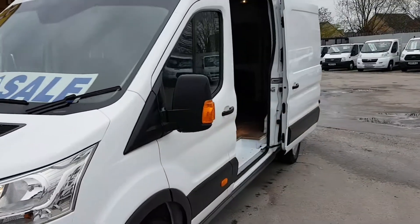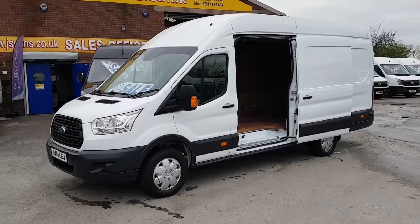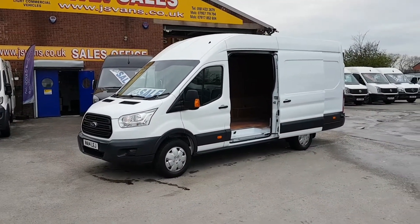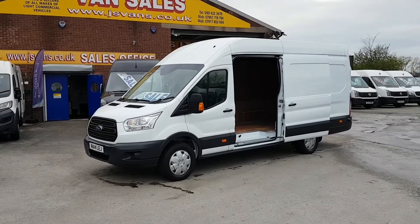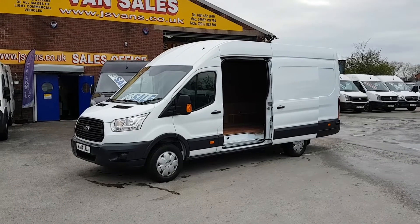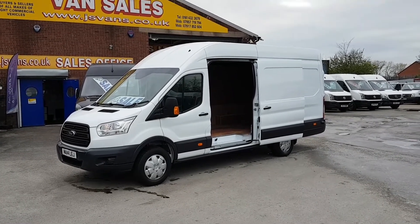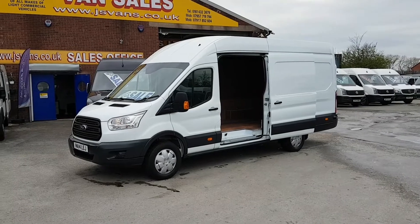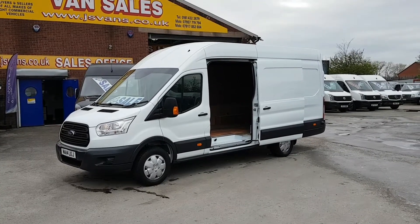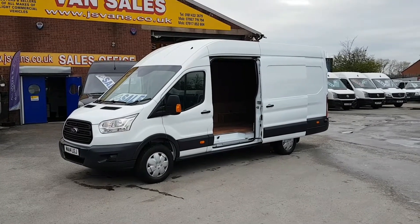It comes with the free JS Vans mega offer: free JS Vans warranty, 12 months AA breakdown cover for free, full HPI van report for free, next year's MOT when due for free, free delivery, and free drive-away insurance. We call this the mega offer, and that is at the screen price.